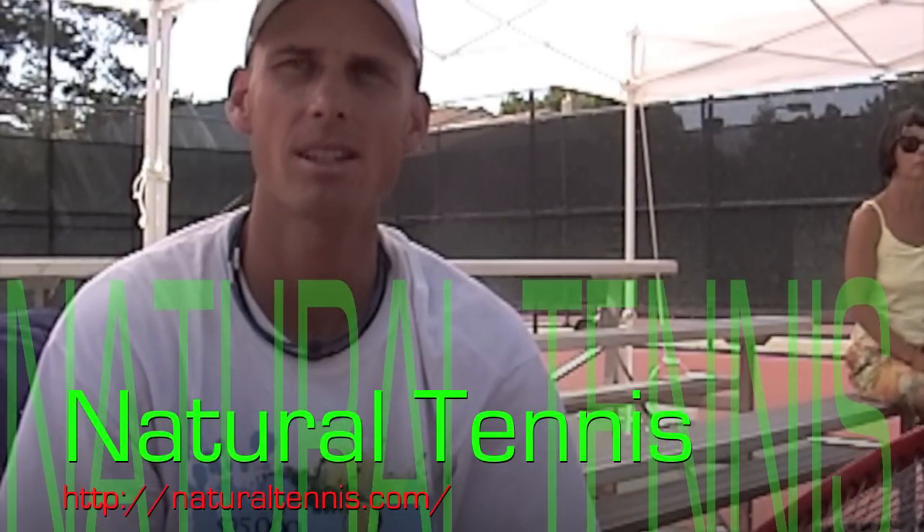If people want to find out more about it, go to the website naturaltennis.com.